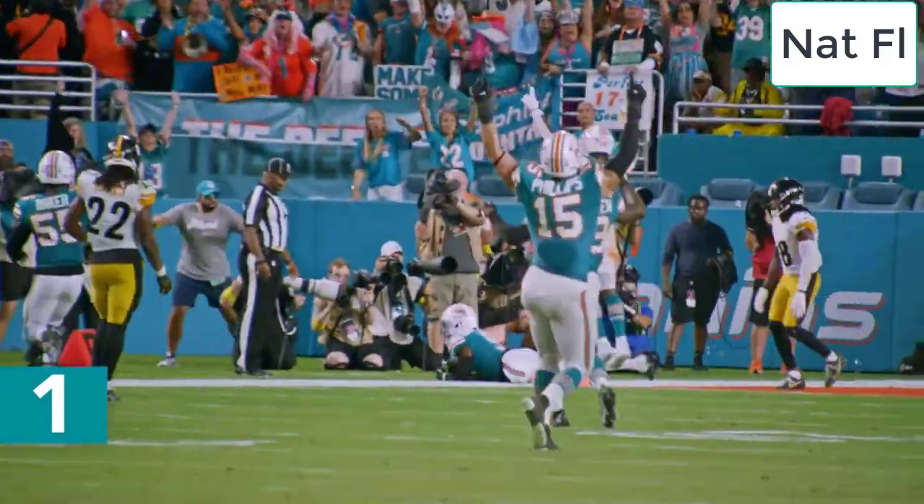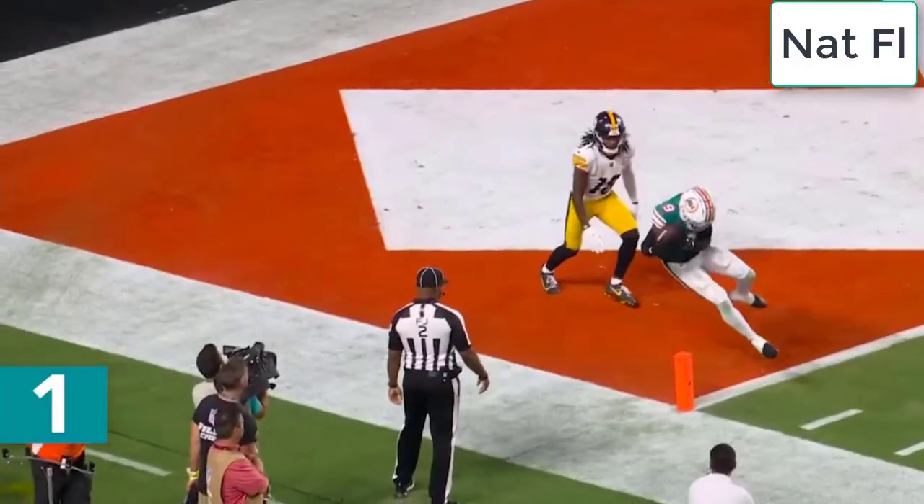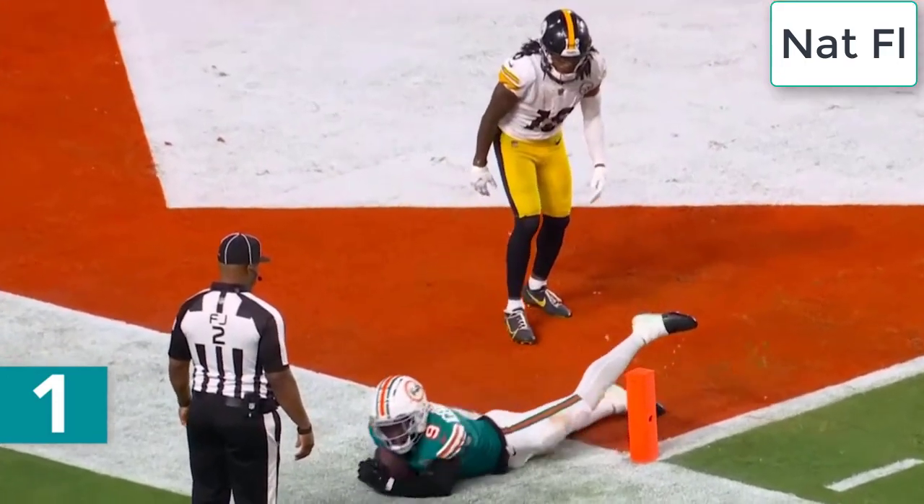He got it! He got it! And the celebration starts on the field as the officials' review confirms — the defender caught the ball with two feet in bounds in the end zone.